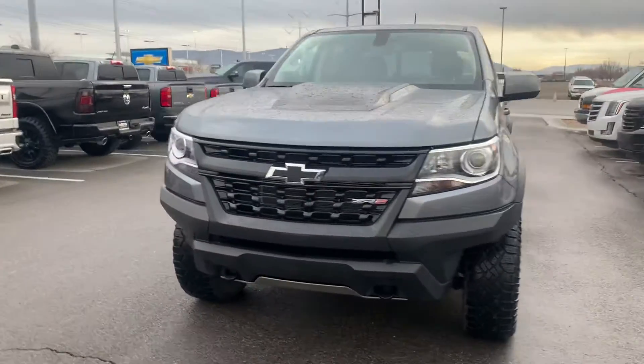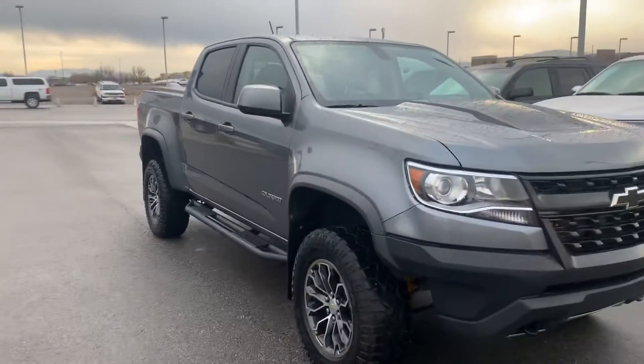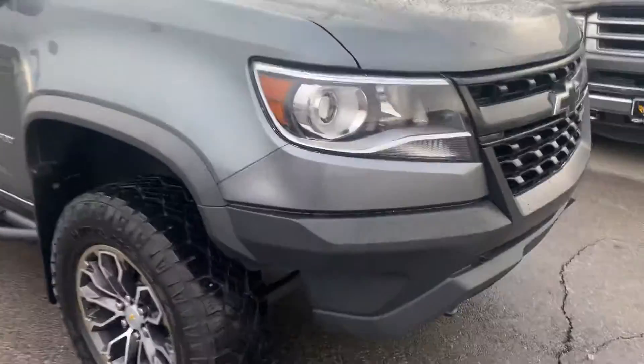Hey Brandon, Chris here at Riverton Chevrolet. Just wanted to make this quick walk-around video for you of the ZR2 Colorado I have here on my lot. Super clean truck — I was looking over it just now and wanted to show you a couple of cool things.